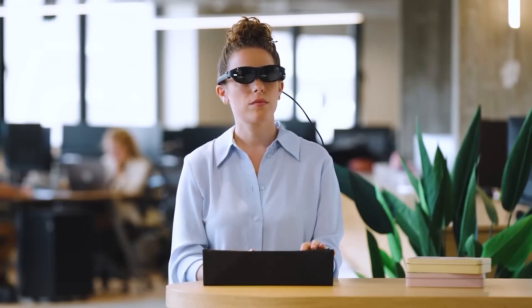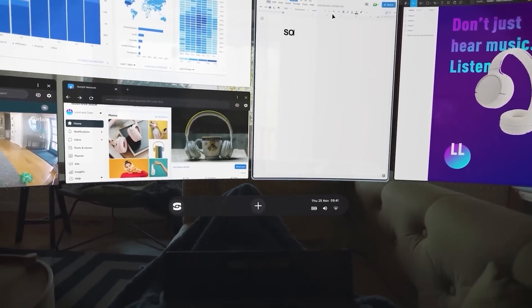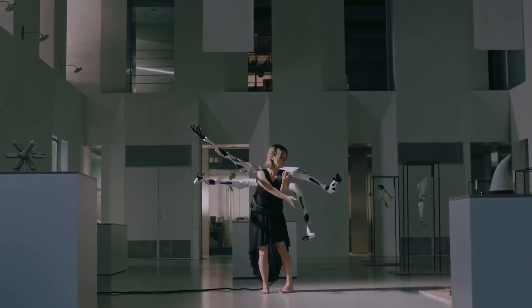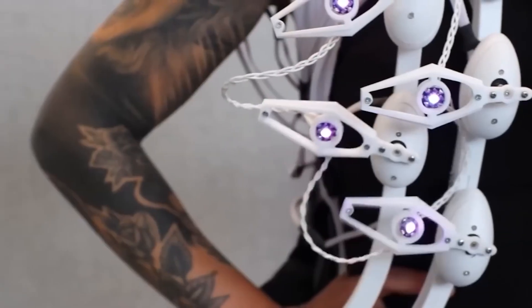Today we're exploring the future with the top new inventions that will change the world. From 100-inch virtual laptops that redefine portability to robotic arms straight out of a sci-fi movie, the innovations of tomorrow are here today, because we're about to explore the incredible tech that's set to revolutionize our lives.